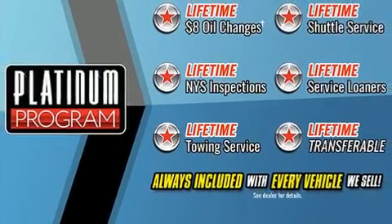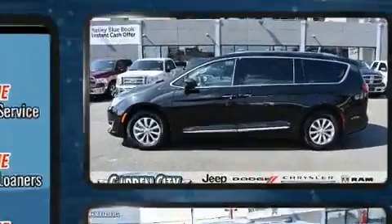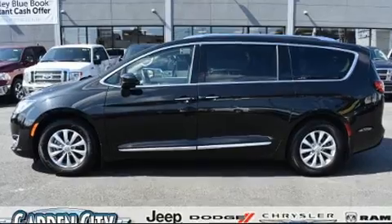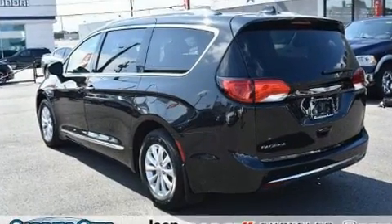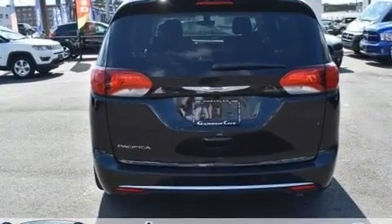Step into the 2018 Chrysler Pacifica with less than 10,000 miles on the odometer. This vehicle proves competitive in its price class based on its condition and value. It features a front-wheel drive platform, an automatic transmission, and a refined six-cylinder engine.